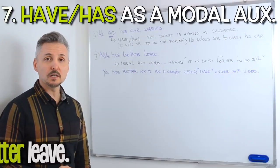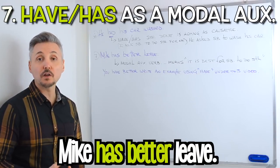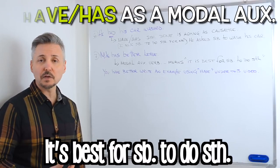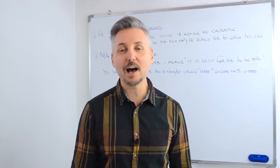And the final example: Mike has better leave. Have or has in this case is a modal auxiliary verb, and it means it is best for somebody to do something. So you have better write an example under this video.